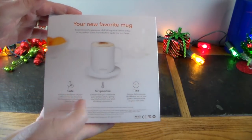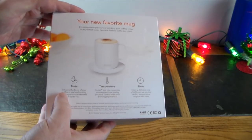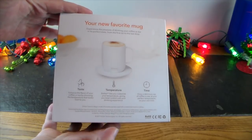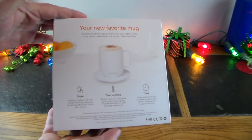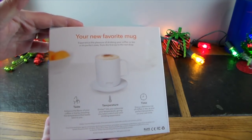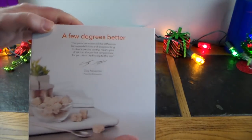It says 'taste, temperature, time' — enhance the flavor of your coffee or tea by choosing the temperature that tastes best to you. Like green teas — there are certain temperatures that green teas need to be perfect. Some people don't like their coffee too hot, so you can keep it at that temperature that's just right for your mouth and your tongue.